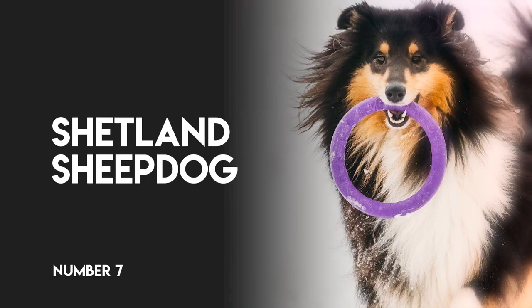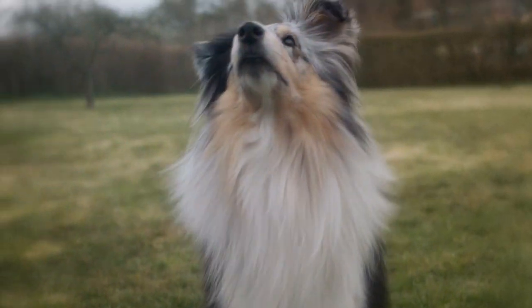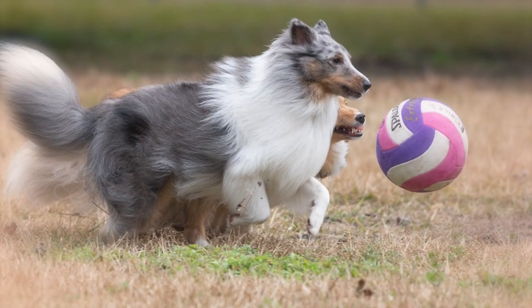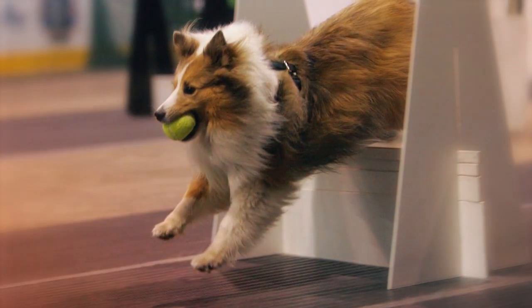Number 7: Shetland Sheepdog. These miniature Lassie look-alikes are keen to work hard to earn their kibble, and combined with their super smarts and speed, these little guys often take center podium at national and world competitions.